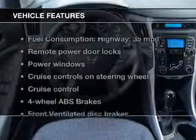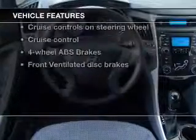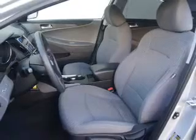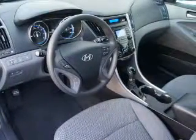Plus, enjoy these notable features that are included in this vehicle: Power Door Locks, Power Windows, Cruise Control, Bluetooth Wireless, and AM FM Stereo with an MP3 player. Power Mirrors, Power Steering.